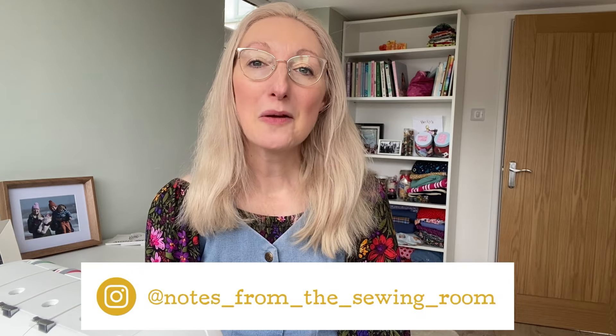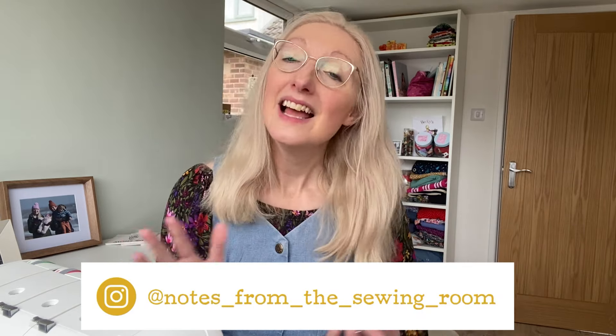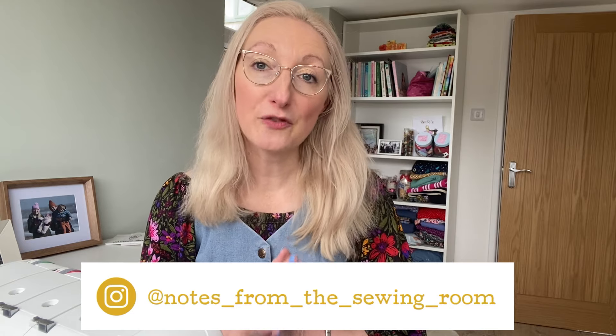Hi everyone, Becky here from Notes from the Sewing Room, thanks for joining me today. Today's video is all about a fabric haul — bits and pieces I've been picking up over the last few weeks. If that sounds interesting, stay tuned and I'll tell you about the fabrics, what I'm thinking of making, and where I got them from.